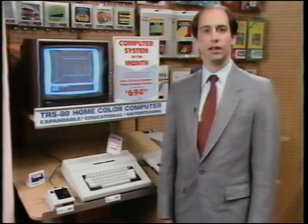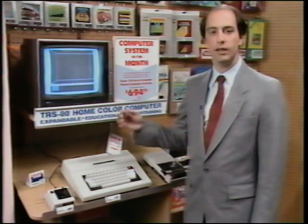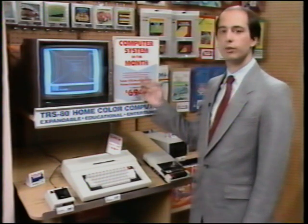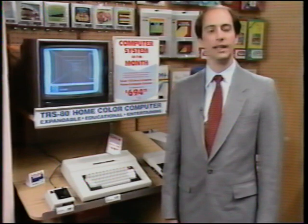Looking at the color computer display, we are showing the color computer as System of the Month. Since you will be alternating System of the Month packages between Color Computer and the Tandy 1000, you will only have this sign here every other month. On alternating months, you will have the sign next to your Tandy 1000 system.